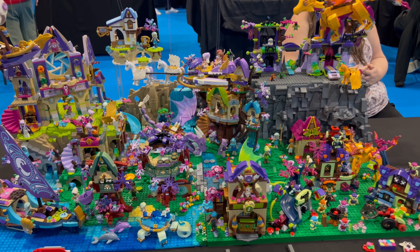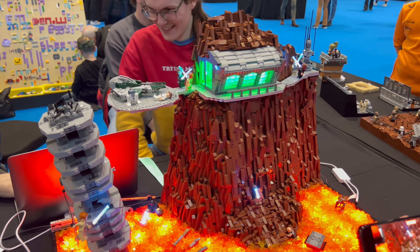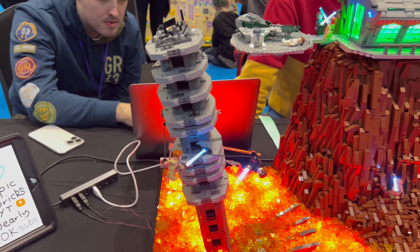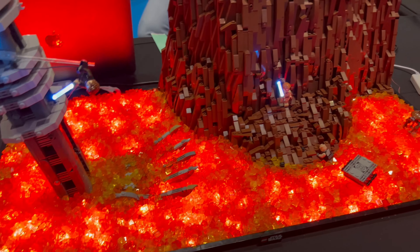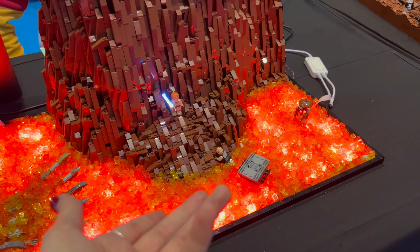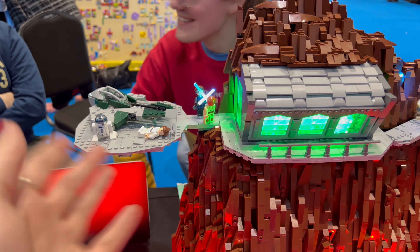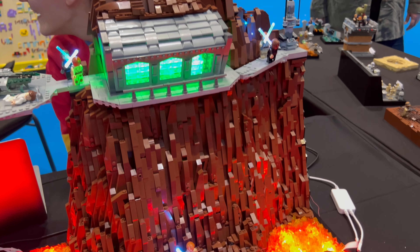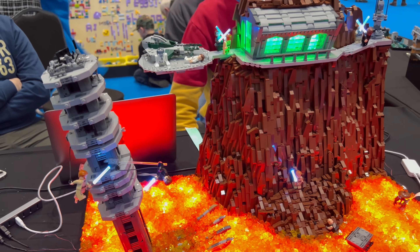This is absolutely iconic — it's from Revenge of the Sith. I love how the lights here are actually lit up. It's Obi-Wan and Anakin fighting over the lava, Anakin getting burned, Obi-Wan on the higher ground, and there's the spaceship where Padmé died. Wow, that is incredible — definitely one of my favourites.